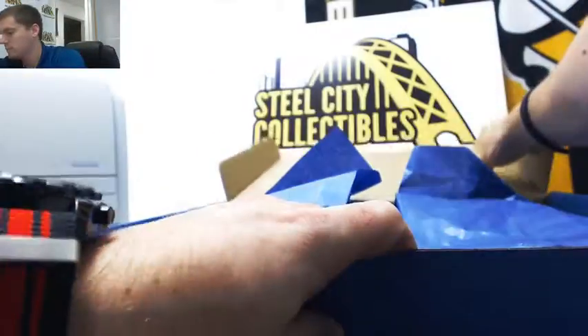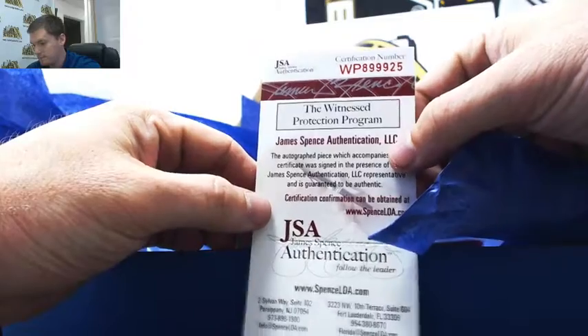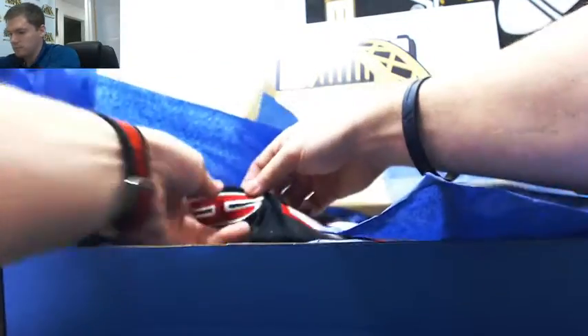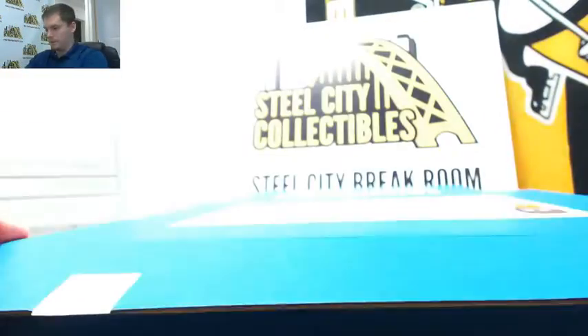Under box number two — and we have Penny Hardaway. Nice two-box break: Damien Lillard and Penny Hardaway.